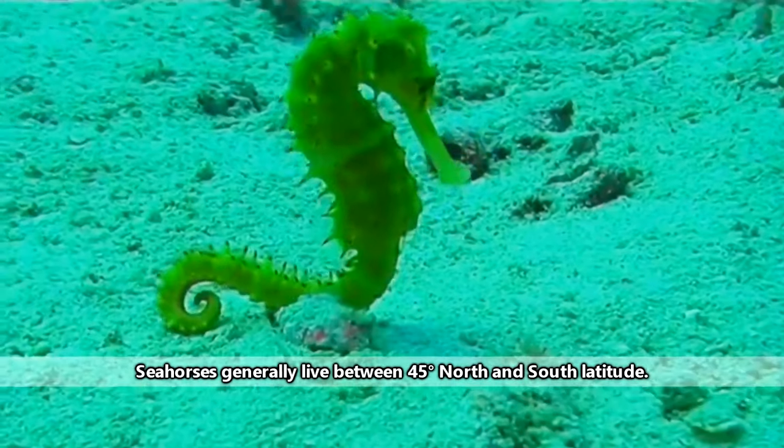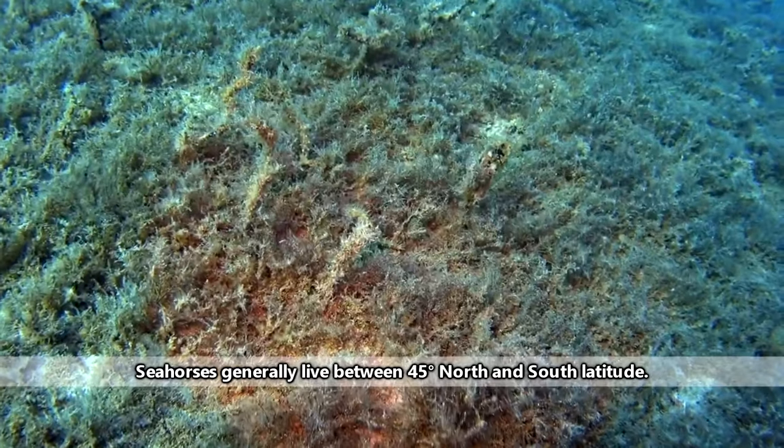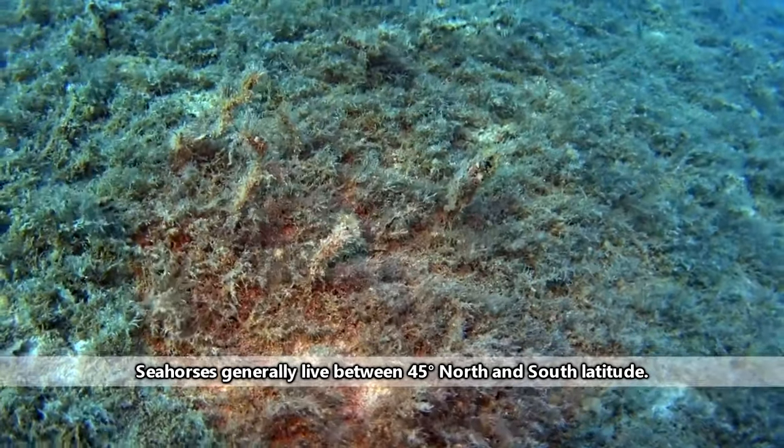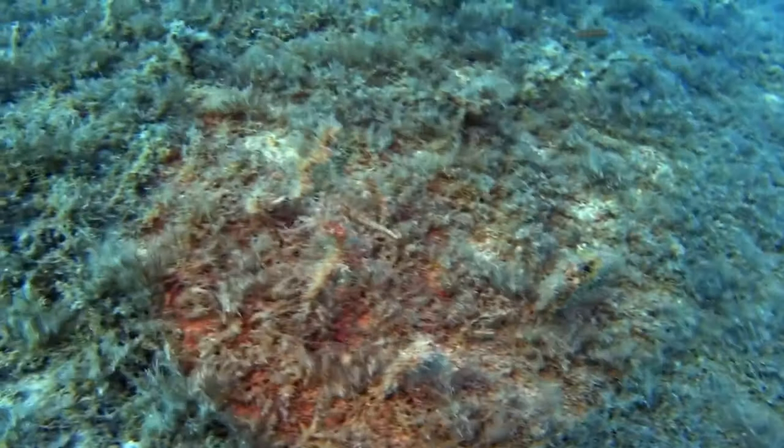There are currently about 50 described species of seahorses, and they're found throughout the world's temperate, subtropical, and tropical oceans, meaning they can tolerate cold water, and they don't just live in coral reefs.